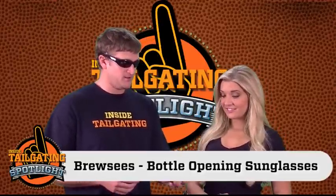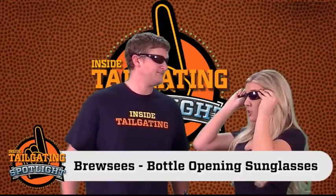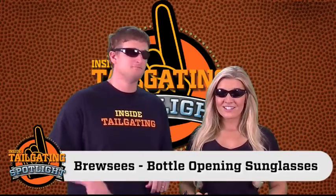I brought a pair along for you to try on. Oh, awesome. Let me check them out. Do I look cool? Awesome. Rock and roll.